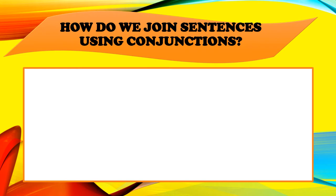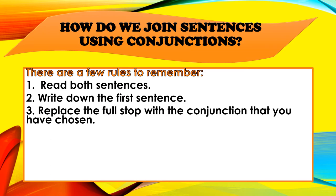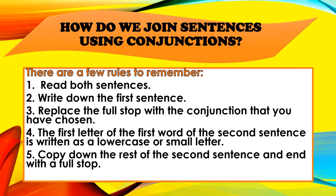How do we join sentences using conjunctions? There are a few rules to remember. One: read both sentences. Two: write down the first sentence. Three: replace the full stop with the conjunction that you have chosen. Four: the first letter of the first word of the second sentence is written as a lowercase or small letter. Five: copy down the rest of the sentence and end with a full stop.